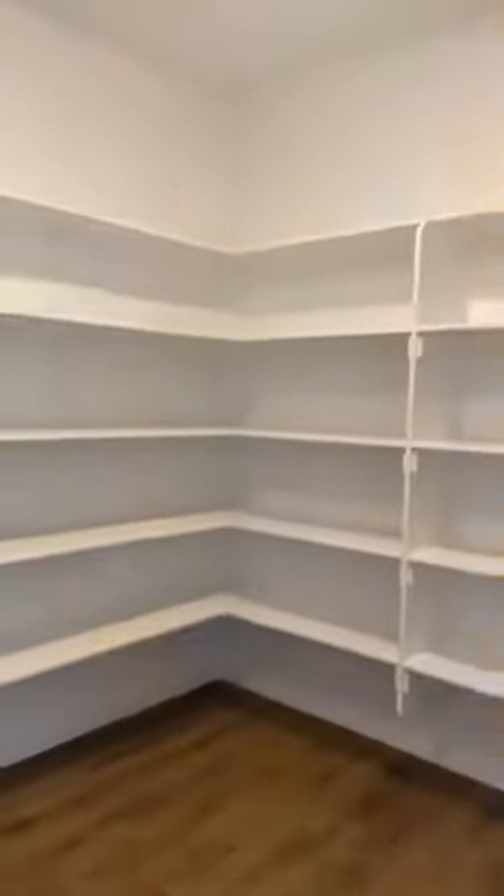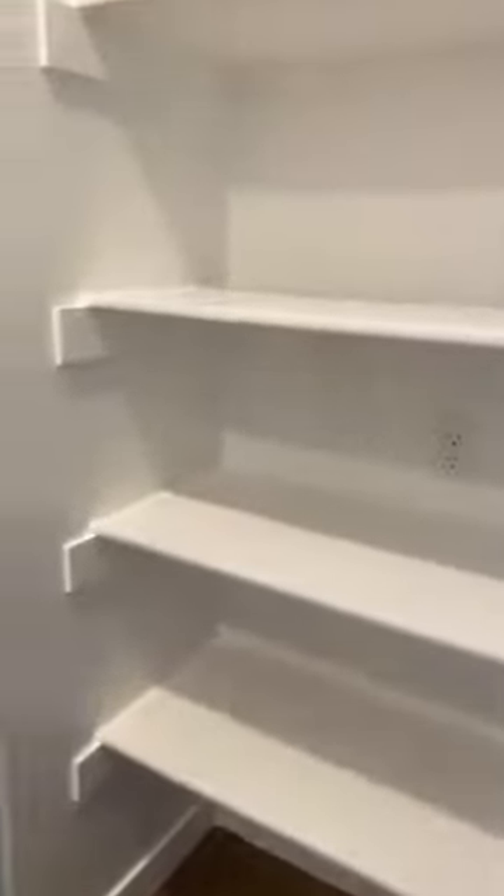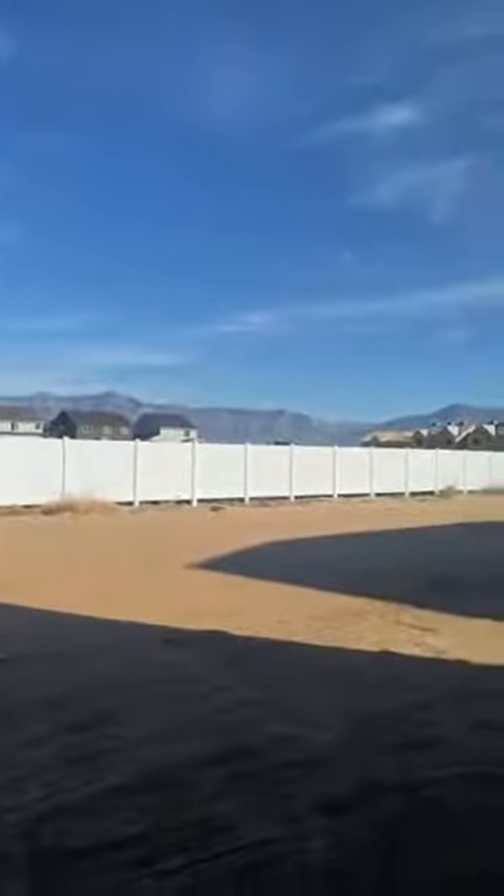Dining room, living room. Now, believe it or not, this is your pantry. I mean, this place is like another bedroom. They've even got plugs in here if you'd rather keep some of your appliances in here and keep your counters clear. And a really beautiful backyard — nice views, you can even see the mountains from your yard. Nice and private as well.